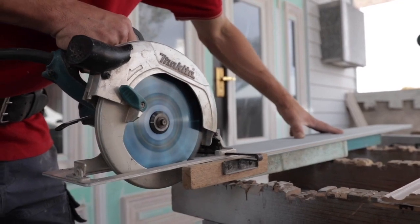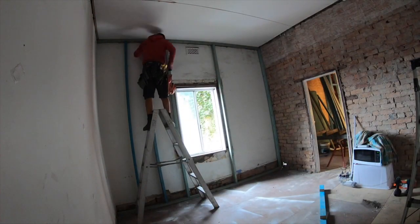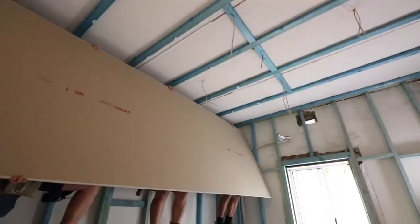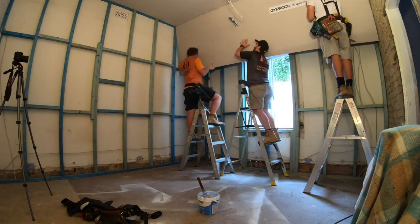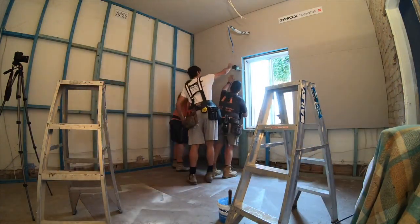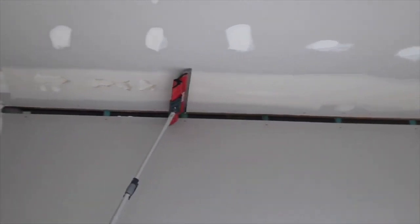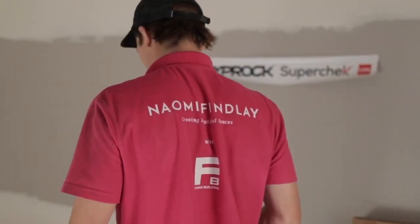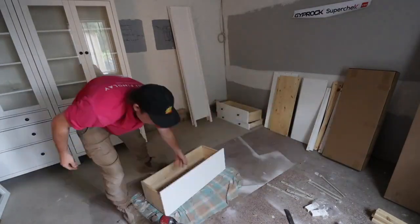Now it's time for Regan to frame up the walls so the guys from Hunter Lining Projects can bring in the super check. This room is feeling so much better already. Now it's time to install my long-awaited built-in cabinetry — I've tasked Zach with the installation of these stunning cabinets, which would you believe are from a budget furniture store.